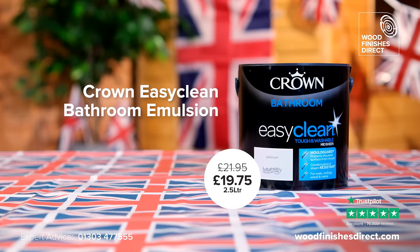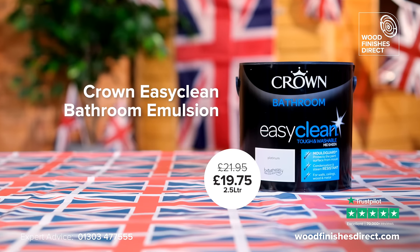Easy Clean Bathroom Emulsion. It comes in a platinum color. Oh really? Not more.